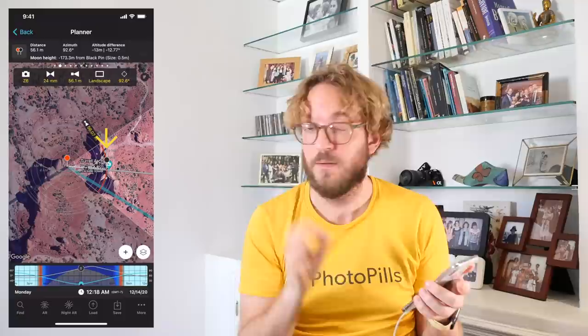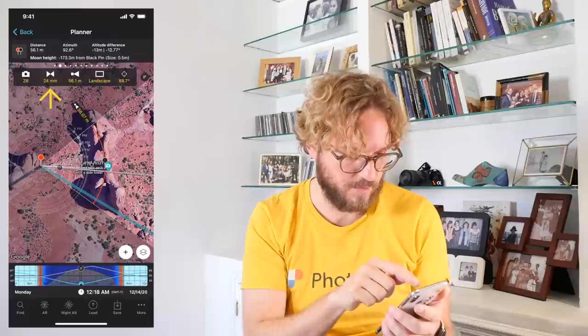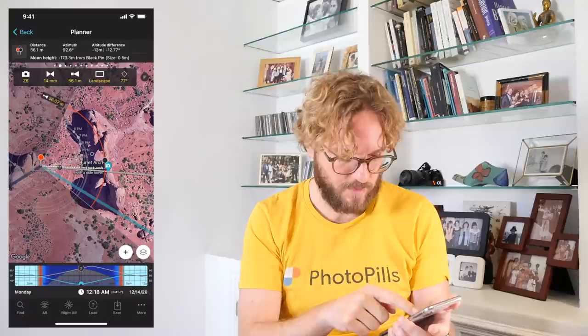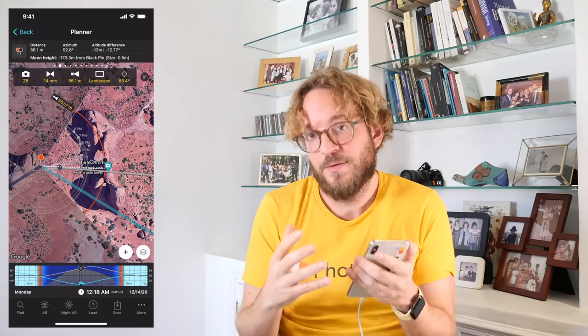You can also change the shooting direction from the map by dragging the black circle you see on the map to really adjust the framing you want. I think I'll use a shorter focal length — let's try 14mm and see the difference. I like it better, because I can include more of my subject, the whole stone structure, and also more sky. The shorter the focal length, the more sky will be captured in the frame, and also more meteors will be captured. Hopefully.